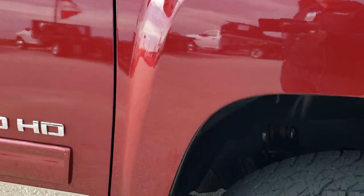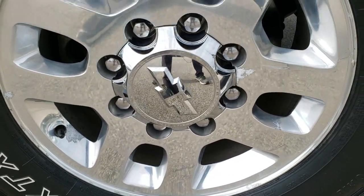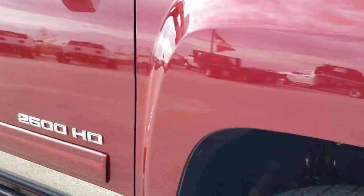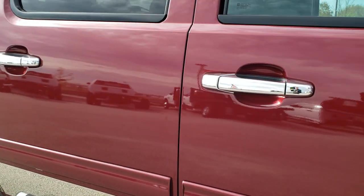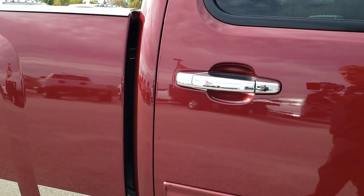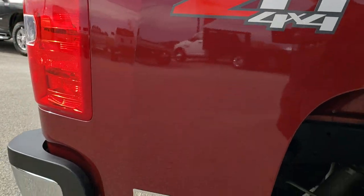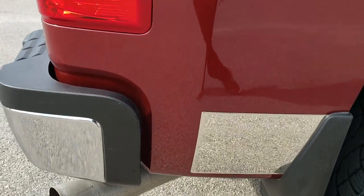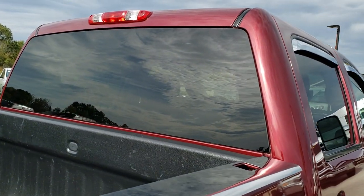Passenger side front fender — no dents or dings on that, and the passenger side rim is in nice shape as well. As you go down this side of the truck, take note of how clean the body is, how reflective and mirror-like that paint is. We take these HD videos so if you are far away or even if you're close by and just cannot make the trip down, you can still see the truck, still hear the truck, and have confidence in the vehicle before you even get here.